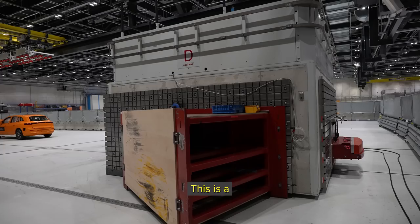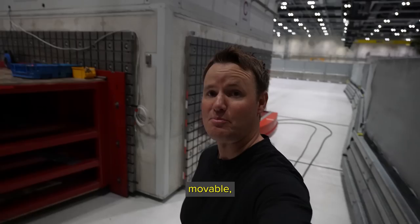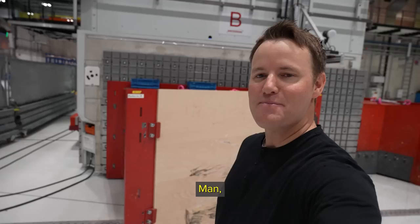Sometimes they'll hit it straight on, sometimes on the angle. This is a much smaller concrete barrier — it's only 100 tons. But the cool thing about this one is it's movable, it's mobile. I just want to stay here and just watch a bunch of crashes.